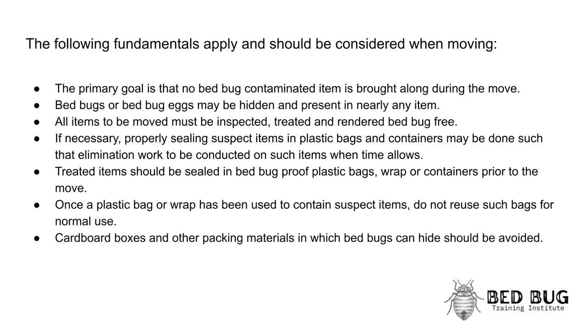If necessary, properly sealing suspect items in plastic bags and containers may be done such that elimination work can be conducted on such items when time allows. Treated items should be sealed in bedbug-proof plastic bags, wrap, or containers prior to the move. Once a plastic bag or wrap has been used to contain suspect items, do not reuse such bags for normal use. Cardboard boxes and other packing materials in which bedbugs can hide should be avoided.